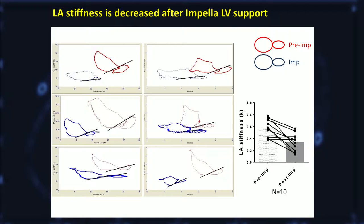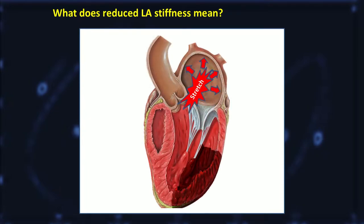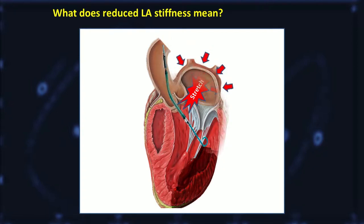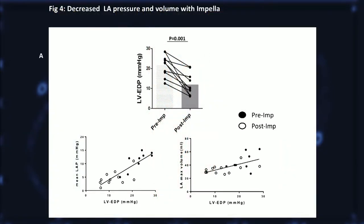So what does this mean? I thought of it this way. When there is an MI, the LV end-diastolic pressure goes up, and increased LA pressure stretches the LA. Once the LA is stretched, it becomes harder to expand more — so it's sort of stiff. But by placing an Impella, it reduces the LV end-diastolic pressure and eventually alleviates this LA stretch, so it's not stiff anymore. Indeed, we found a significant decrease in LV end-diastolic pressure, and this pressure correlated well with mean LA pressure as well as maximum LA volume.